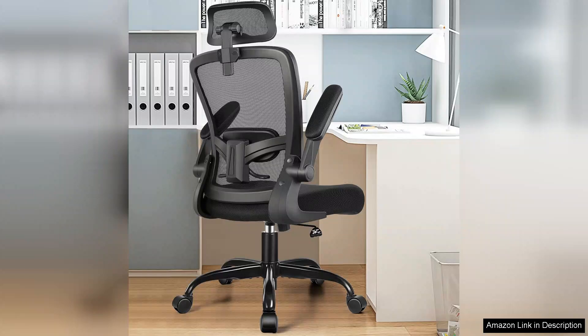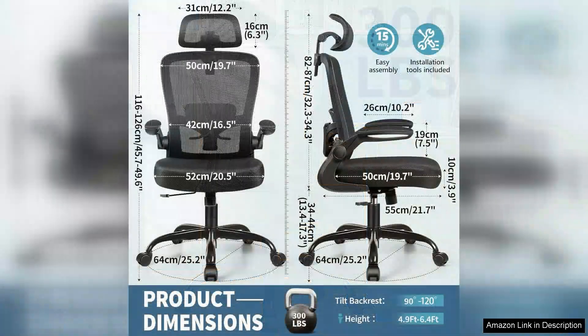One of the most impressive features is the adjustable lumbar support, which caters to different body types and preferences. This feature is a game changer for those who spend long hours at their desk, effectively reducing back strain and promoting good posture.